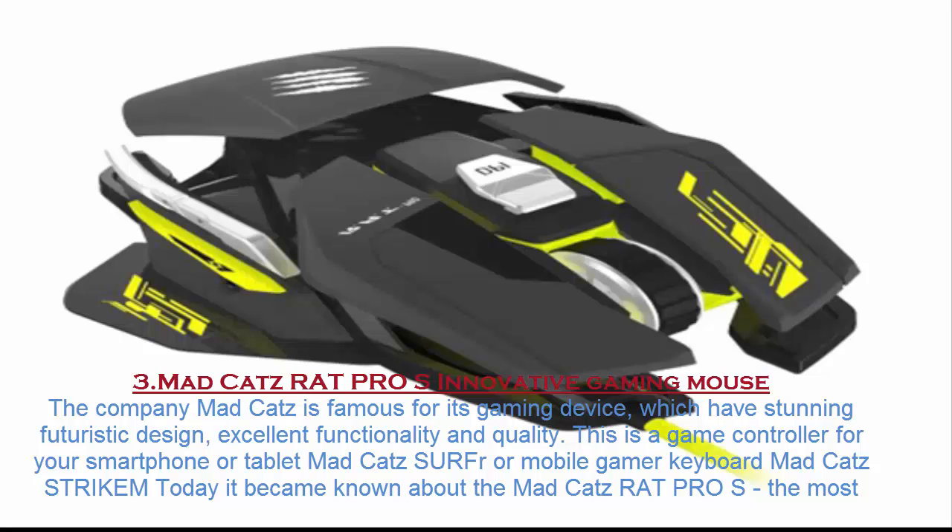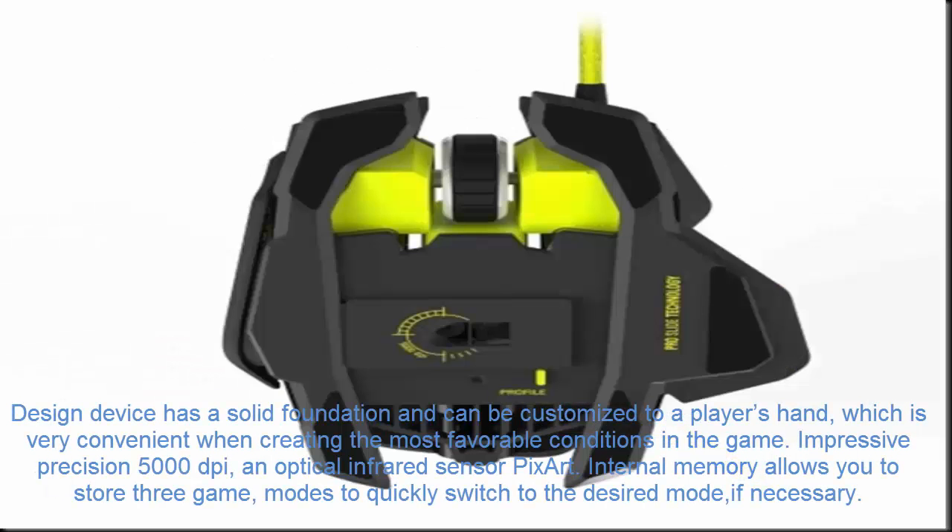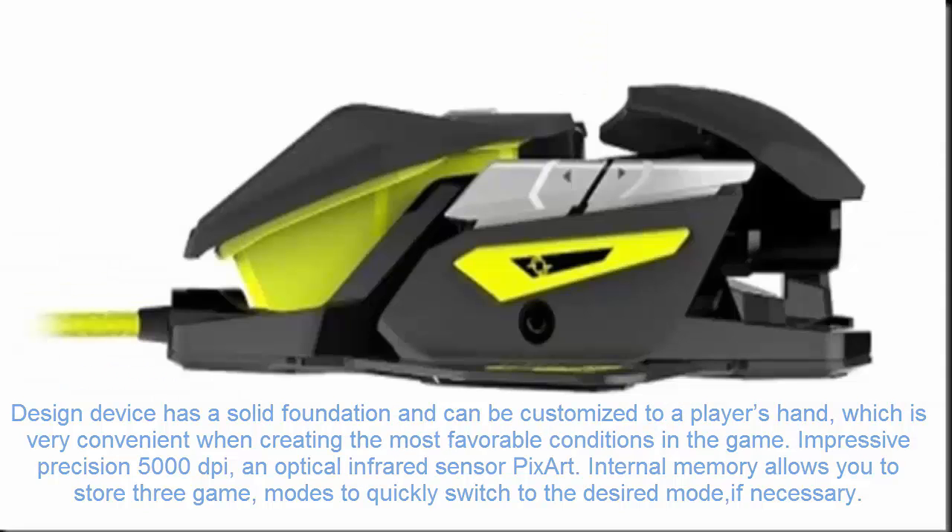Number 3. MadCatz Rat Pro S. The company MadCatz is famous for its gaming devices, which have stunning futuristic design, excellent functionality, and quality — such as a game controller for your smartphone or tablet, or the mobile gamer keyboard MadCatz STRIKEM. Now it has become known about the MadCatz Rat Pro S, claimed to be the most productive gaming mouse in the world according to its creators. The device has a solid foundation and can be customized to a player's hand, which is very convenient for creating the most favorable conditions in-game. It features impressive 5000 DPI precision with an optical infrared PixArt sensor. Internal memory allows you to store 3 game profiles to quickly switch to a desired mode if necessary.